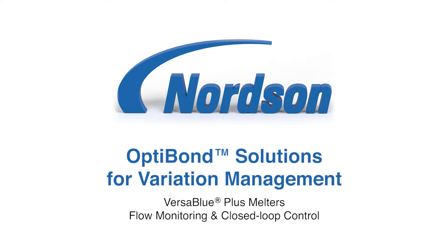Nordson OptiBond Variation Management Solutions help manufacturers produce higher quality products faster, more efficiently, and at lower cost.